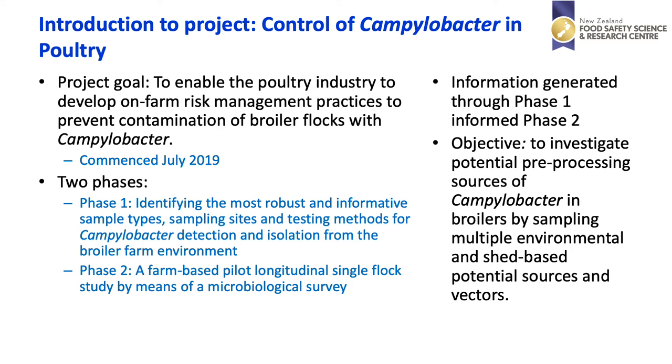Information generated through phase one subsequently informed phase two. The objective was to investigate the potential pre-processing sources of Campylobacter in broilers by sampling multiple environmental and shed-based potential sources and vectors.